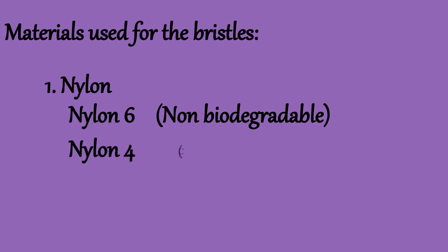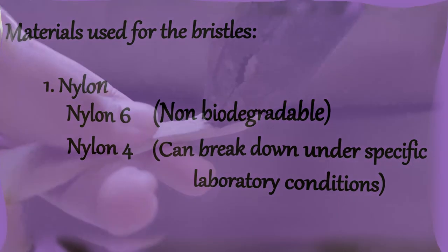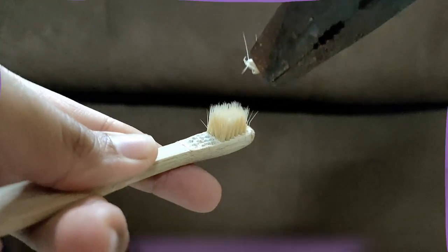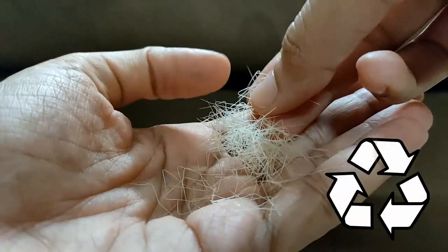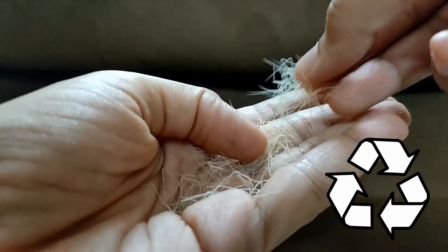Sometimes the bristles could be made of nylon 4. Nylon 4 can break down under specific laboratory conditions, but this does not mean that it can biodegrade in nature or in a compost, and I could not find any evidence for this. So it's always preferred to pull out the bristles with a pair of pliers before composting the handle. Another option to deal with the bristles is recycling, but it's done very rarely and most recyclers do not accept it.